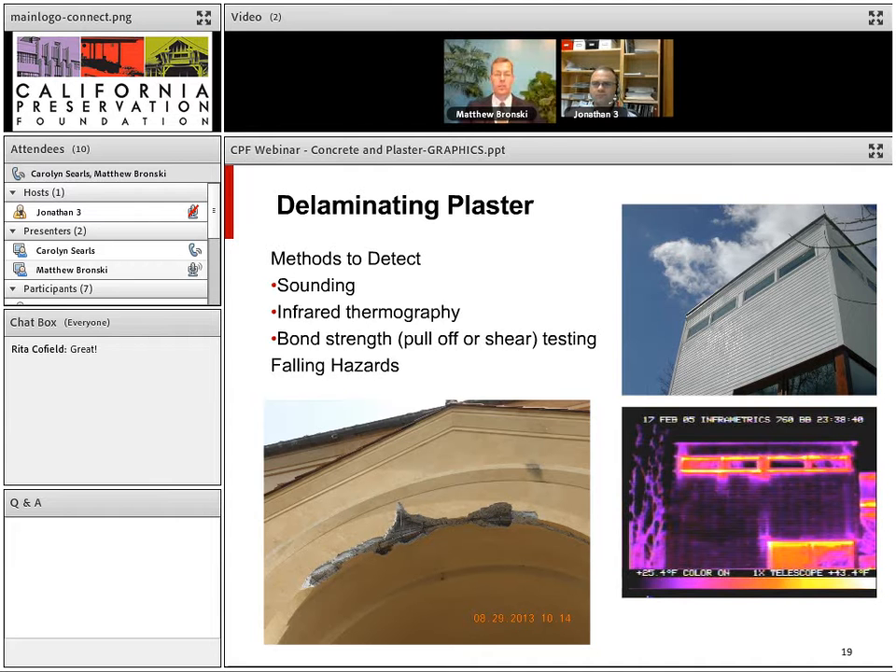It is also important to be aware of falling hazards from delaminating plaster. When we looked up at one building and saw a few cracks and some bulging, we knew we had to get up there and make sure nothing would fall on somebody's head — it was right over the entrance. The amount of plaster and concrete that came off was substantial.